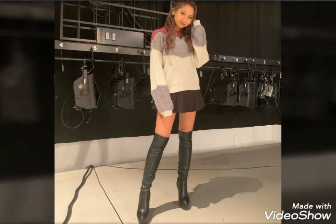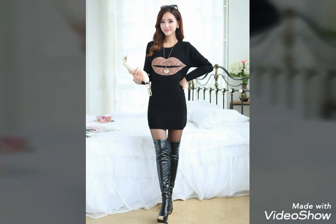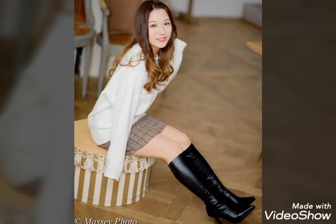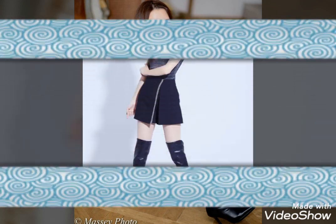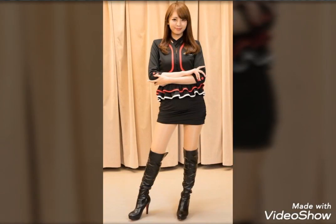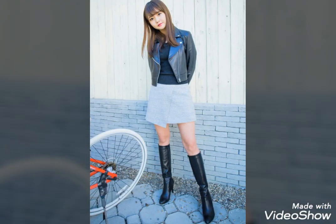Dear friends, I suggest you to watch this video till the end for more designs, videos, and ideas. If you want to buy these most trending, beautiful, and affordable leather long high heel boots, I will tell you the best websites from which you can buy these most stunning, beautiful, and stylish leather long high heel boots online.